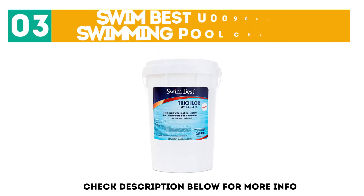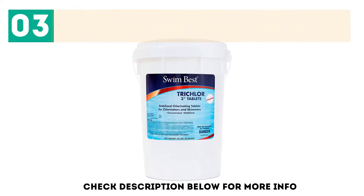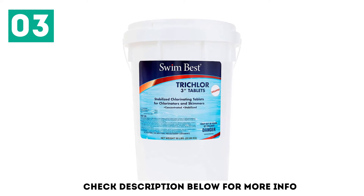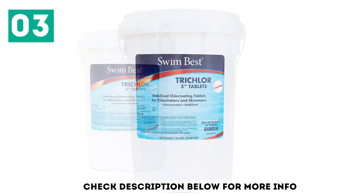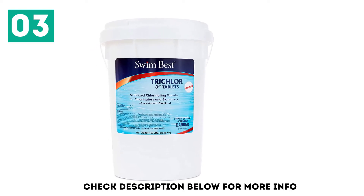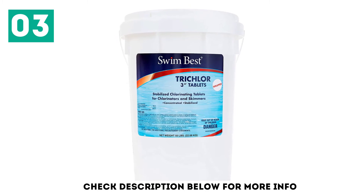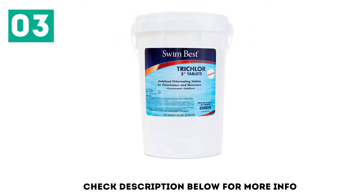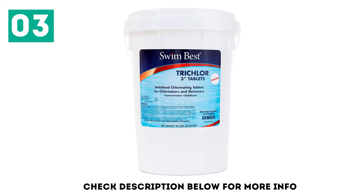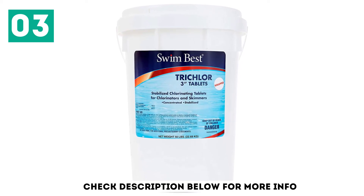At number 3: Swimbest U009050050 Swimming Pool Chlorine. Swimbest 50 Pounds Bucket 3 is a relatively new and late entrant in the market but has surprisingly surpassed Clorox CLX, which has been in the market longer than anyone. It brings you the best quality at the lowest possible cost, and it makes appearances in reviews of pool chlorine tablets in 2020 owing to its price penetration strategy.